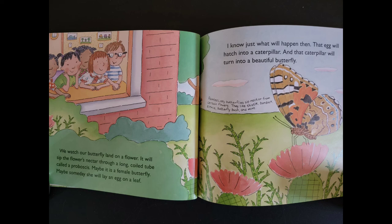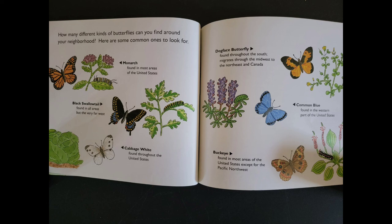Painted lady butterflies sip nectar from certain flowers. They like thistle, burdock, zinnia, butterfly bush, and mint. How many different kinds of butterflies can you find around your neighborhood? Here are some common ones to look for.